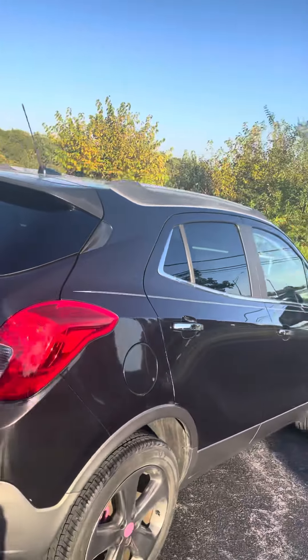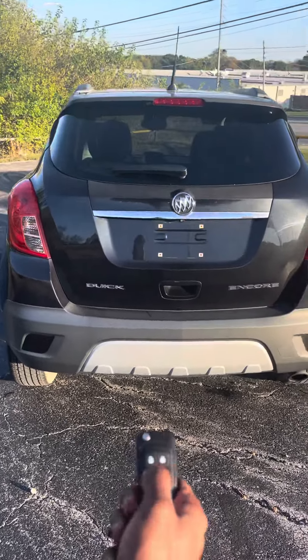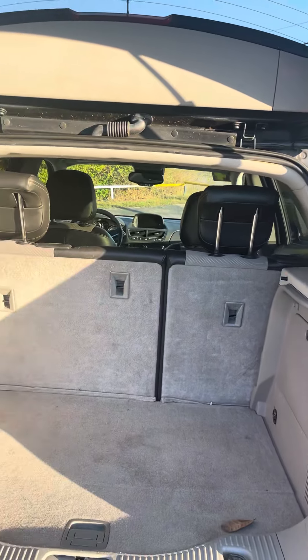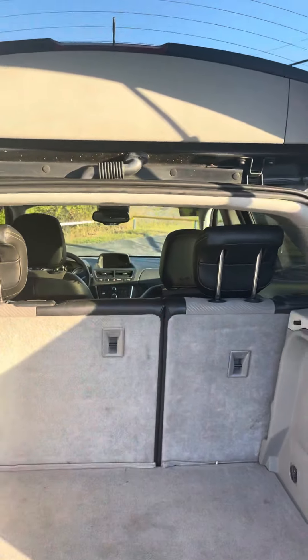Come around this back side now for your Cherrish. You can press and unlock your trunk on your remote as well, so you can just come and open it up. Got plenty of trunk space back here for luggage, groceries, things of that nature. You can also pull your seats down so you can make more space if you need it.